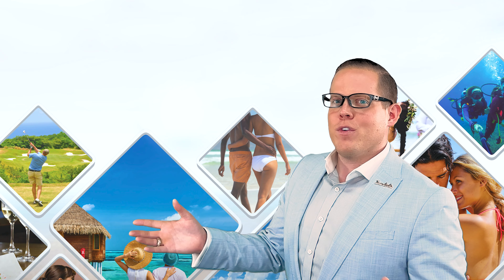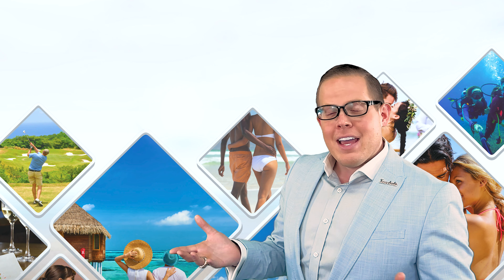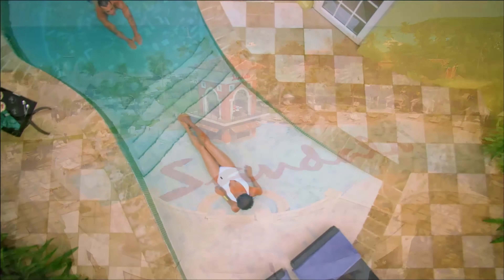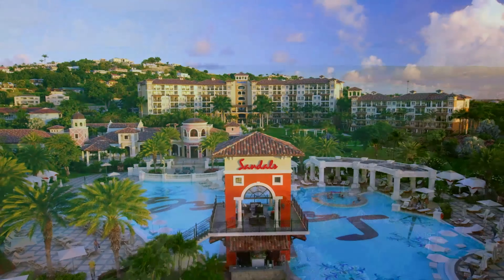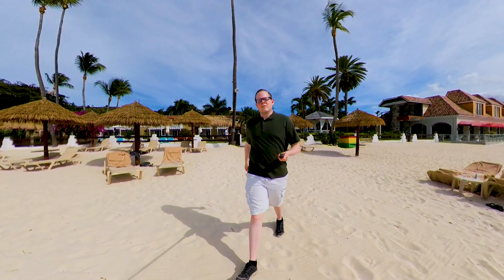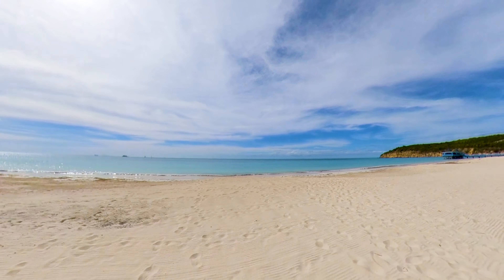And now number four — heading over to Antigua for Sandals Grand Antigua. This resort is situated on Dickenson Bay. Antigua likes to boast that it has a beach for every day of the year — 365 beaches, give or take. Here on Dickenson Bay, you'll find a long beach with really good sand quality, white sand, and the water quality tends to be pretty nice as well. This resort has multiple access points to the beach, and I've really enjoyed it — great for walking and enjoying tropical scenery or just grabbing a chair and watching the waves come lapping in.